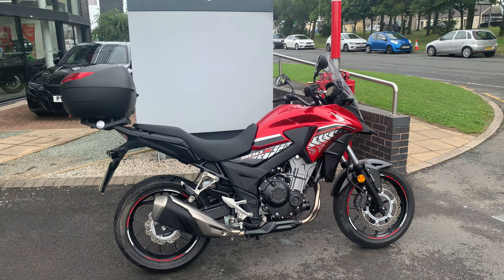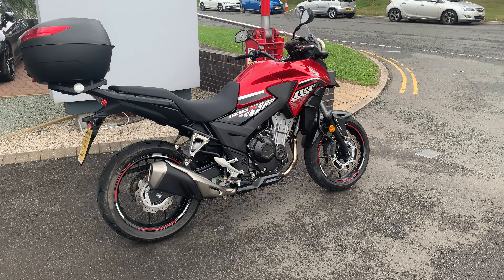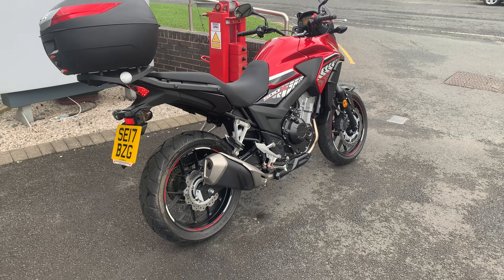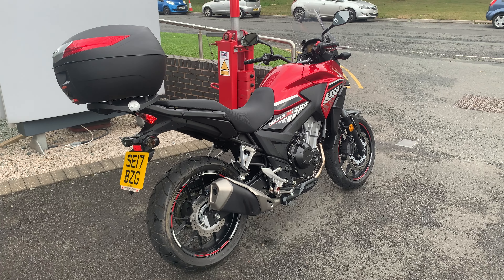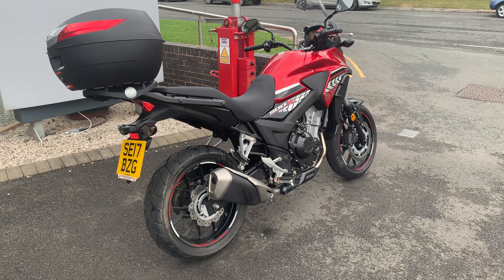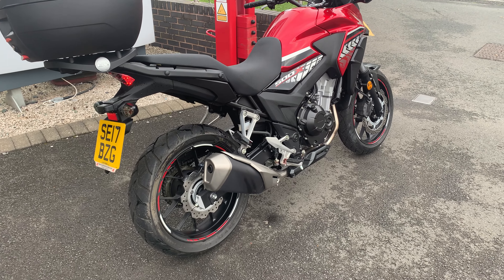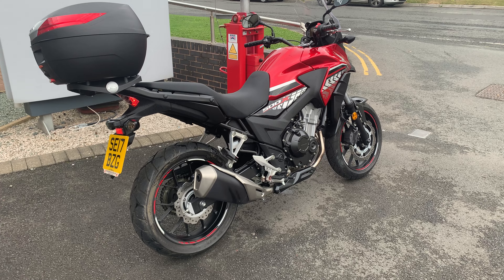Hey, welcome to Lloyd Honda Motorcycles up here in Carlisle. This is our latest addition to our used stock. This is a 2017 Honda CB500X. Fantastic bike, hardly been used really. Guy's only had it from new. Full service history. Comes with a givi top box and plate. Bike has just been MOT'd today and is absolutely ready to go.